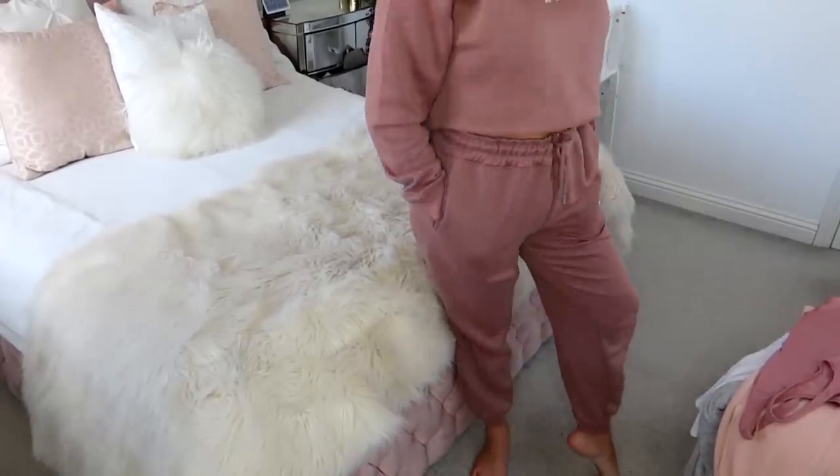Another outfit from Boohoo is this set, which comes as a co-ord. When I ordered it I wasn't too sure, but when it arrived I was really impressed with the quality. I love the colour — a rose pink with white embroidery on the top and on the leg. The joggers are high-waisted so they fit really nicely, and the hoodie is cropped but not too cropped, so it meets in the middle without showing much flesh. The joggers fit really nicely down the leg — just a really cute loungewear co-ord.